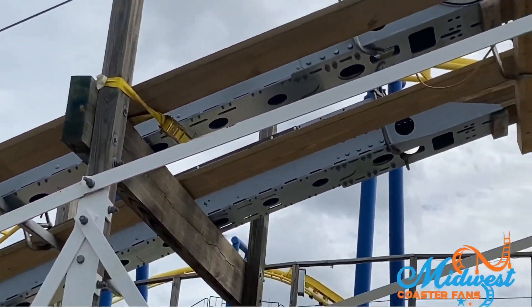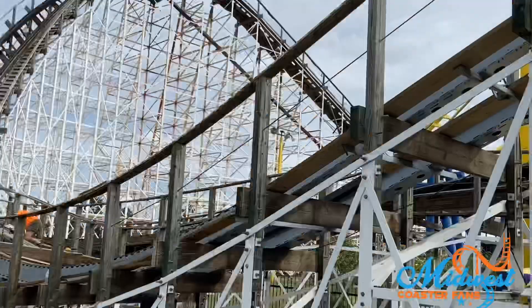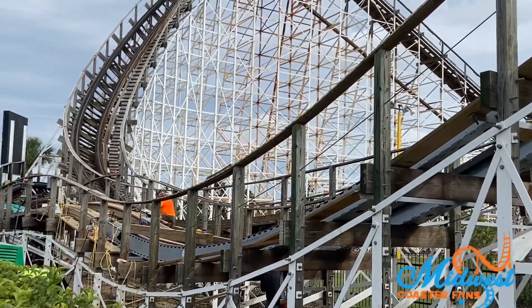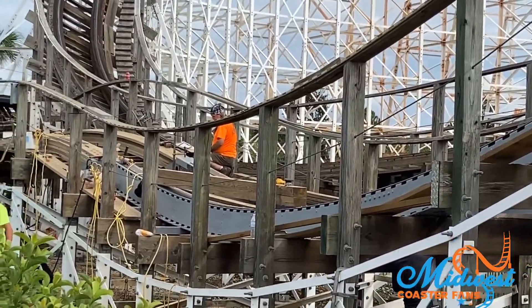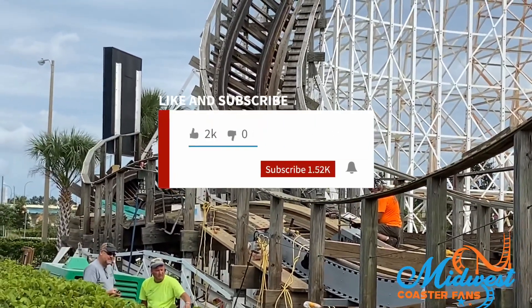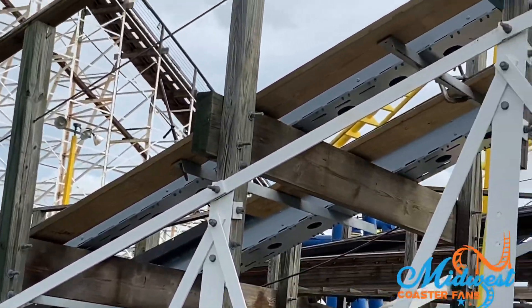I'll have more updates on this coaster here at Fun Spot Orlando as they become available. I'm going out there at least once a day to check on the progress. Please hit that subscribe button, bell notification button, and like button, and look for future videos from Midwest Coaster Fans. Until next time, this is Chris signing off — thanks again for watching.